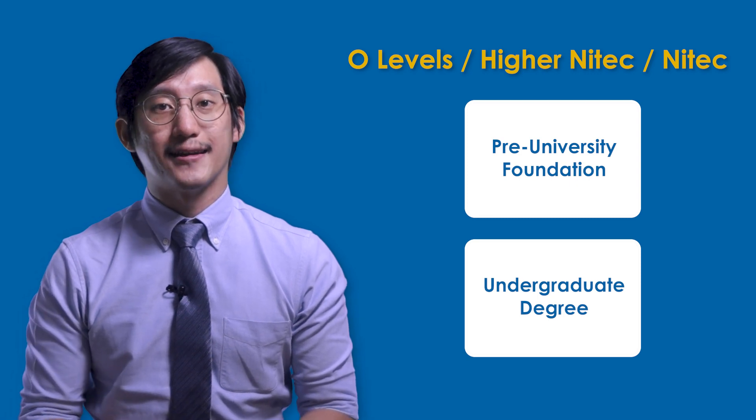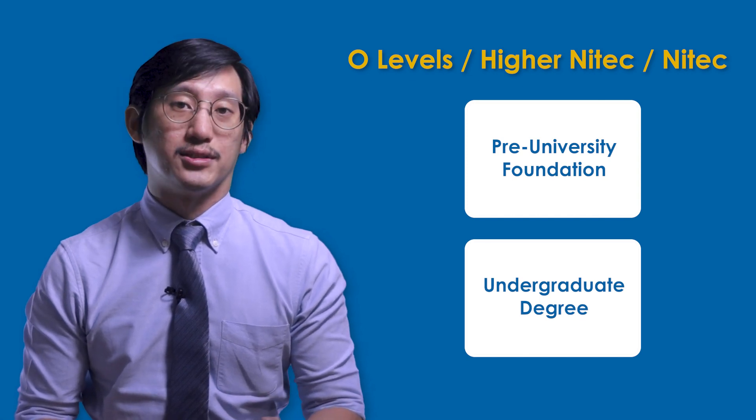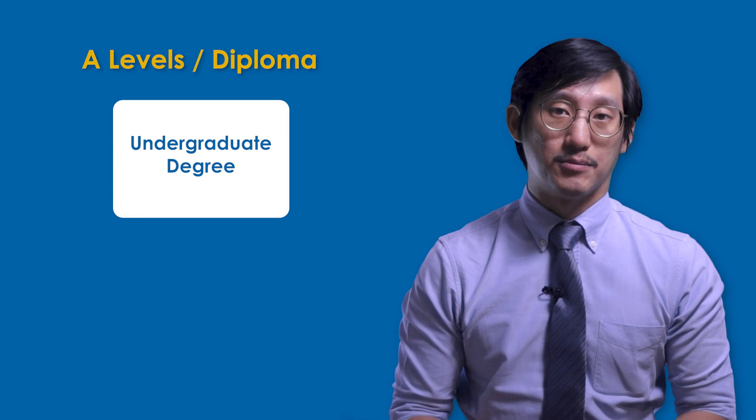So let's talk about the pathways available after the different levels. Those with O-levels, higher NITEC, or NITEC qualifications enroll via the Pre-University Foundation Program or the extended version — 8 or 12 months long — and then move on to an undergraduate degree, which is 24 months. Those with A-levels or a Polytechnic diploma may enroll directly into an undergraduate program, which is 24 months long, but Polytechnic diploma graduates may get subject exemptions.